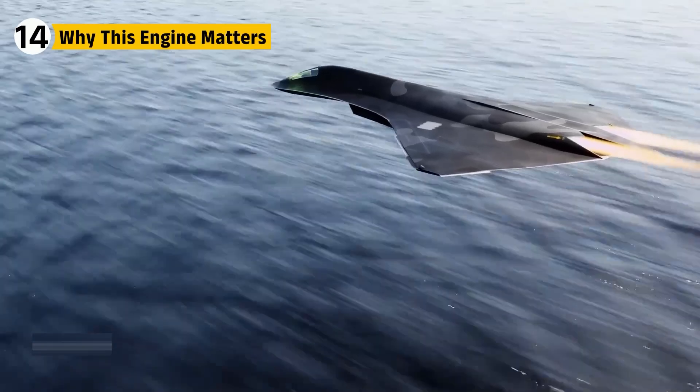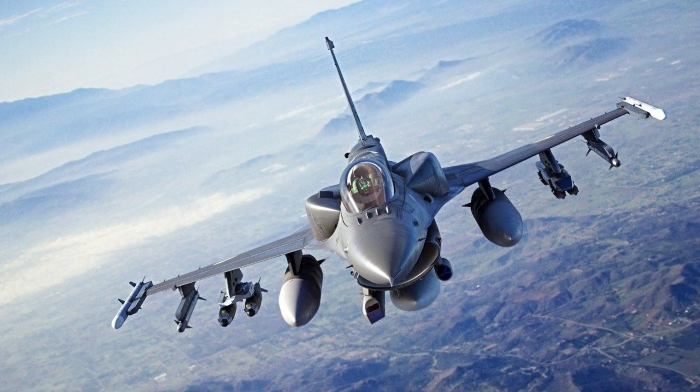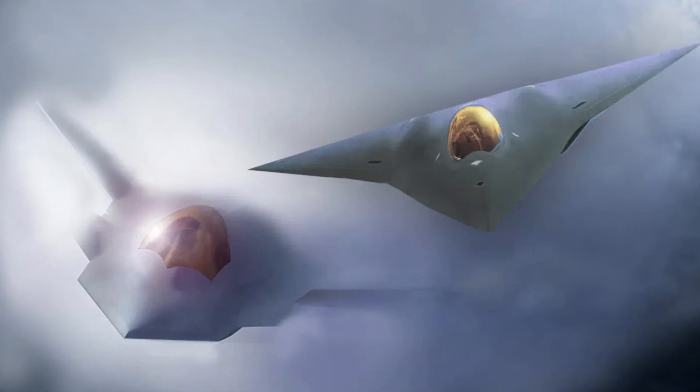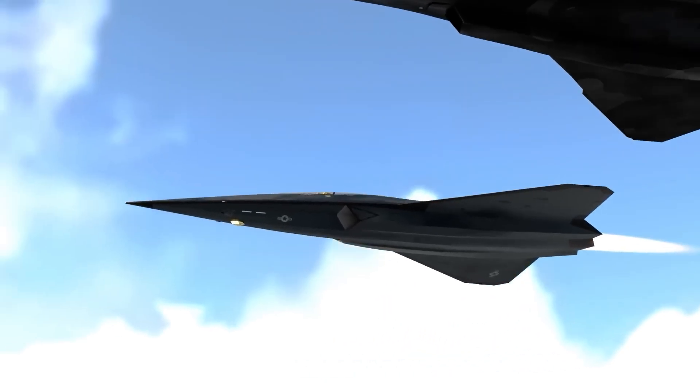Engines define fighters. Without the Merlin, the Mustang was just metal. Without the F100, the F-16 would never rule the skies. Without the F-47's power plant, America's newest jet would sit silent. This engine delivers thrust with efficiency and endurance with reliability.